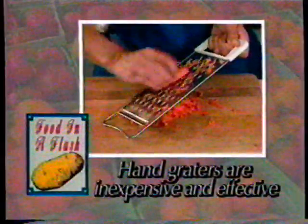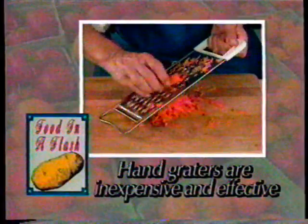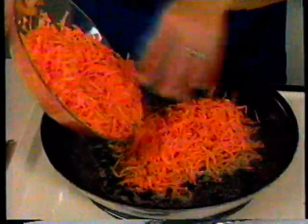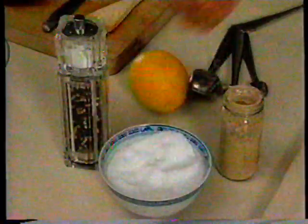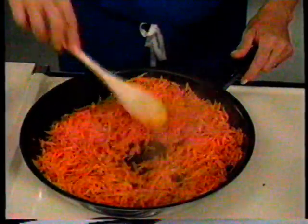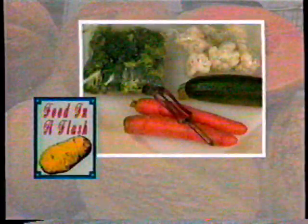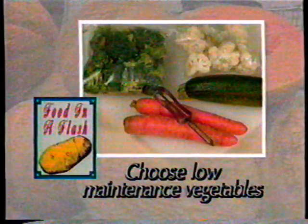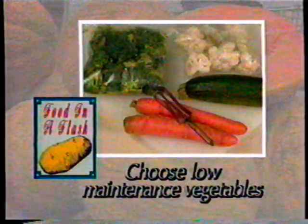Now let's make ginger grated carrots. Begin by grating 6 medium carrots in a food processor. If you don't have a food processor, a hand grater is another quick way to prepare vegetables for cooking — they're inexpensive and effective. Heat 2 tablespoons of butter in a medium skillet and add the carrots. Season with salt, pepper, and ginger and toss. Sauté until tender, about 10 to 12 minutes. It's always faster to choose vegetables that require a minimum amount of peeling or trimming, like zucchini or carrots, or go to the supermarket salad bar for pre-trimmed pieces of broccoli or cauliflower.